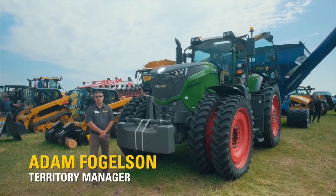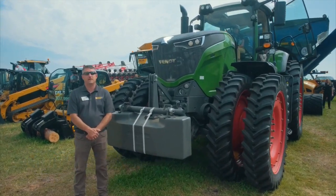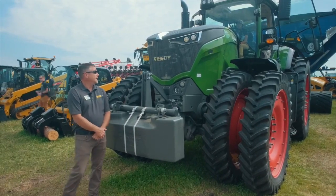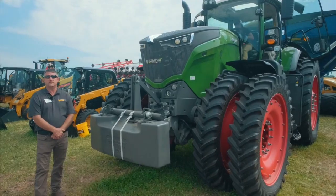Hello, I'm Adam Fogelson with Ziegler-Cat out of Marshall, Minnesota. We're here at FarmFest 2019 and I'm here to show you the new Fendt line, as we became a dealer last week. Katie is going to start the machine up and she's going to show us one of the unique features of this tractor.